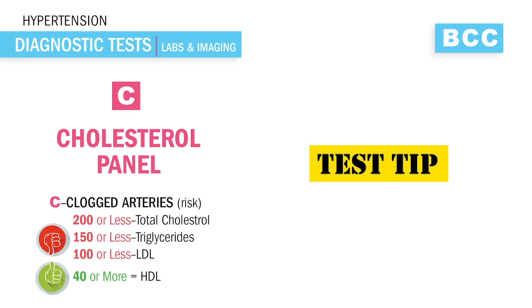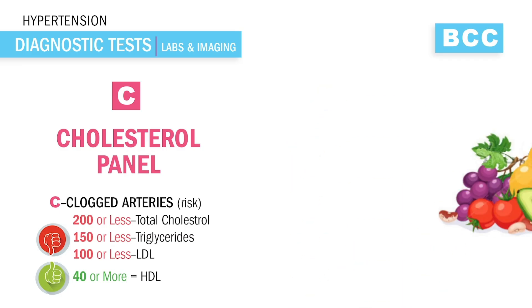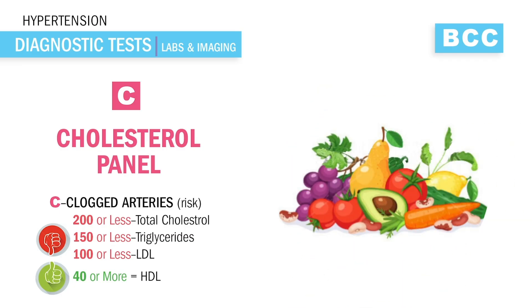A last note on cholesterol: all the bad cholesterol is obtained only from eating animal products — like meats, eggs, dairy, etc. Fruits and vegetables do not add cholesterol to the body. Only animal products can clog the arteries. That's a huge test tip.